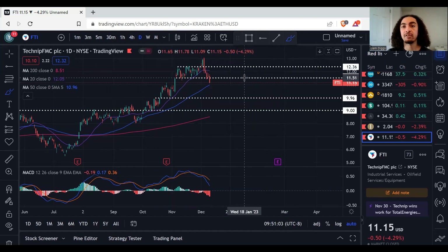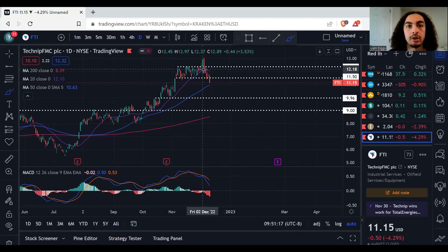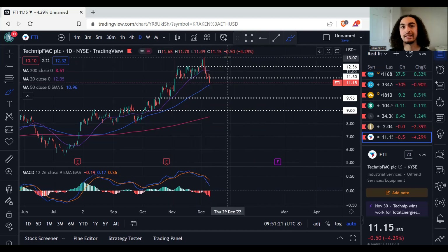So waiting for that retracement to $11.50 to $12.00 — that's the entry. Stop loss would be above the top of this channel, which is at $12.36. You could also set it above the high, which is $13.08, so if you set it at $13.10, that should give you fairly decent risk-to-reward ratios.